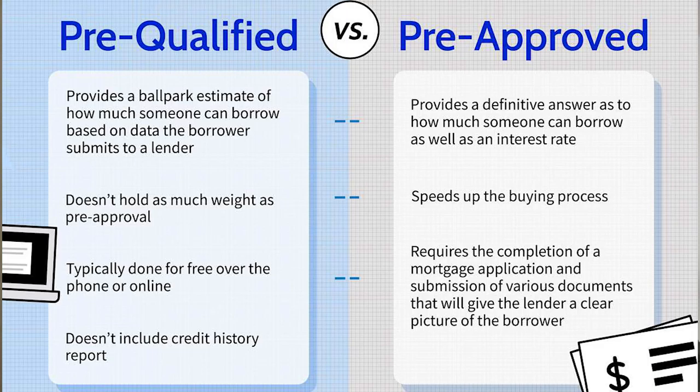Keep in mind that a pre-qualified approval is not binding. The final decision about whether or not to approve your loan will be made during the formal application process.